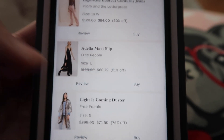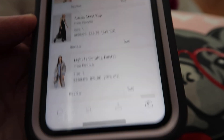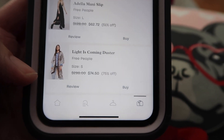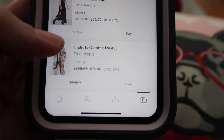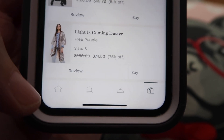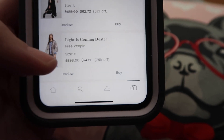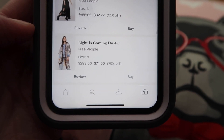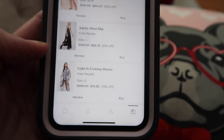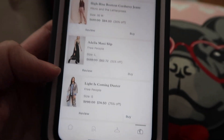The Julia silk midi dress that doesn't fit — I only got it in petite because they didn't have a normal XL — normally retails for $228, you can buy it for $109.44 at 52% off. The Pilcro high-rise bootcut corduroy jeans normally retail for $120, you can buy them for $84, which is 30% off. The Adela maxi slip is normally $128, you can buy it for $62.72, which is 51% off. And the most amazing discount is the Free People 'Light is Coming' duster, which is normally $298 — you can buy it for $74.50, which is 75% off. These are some great deals you can get if you decide to buy something from your Nuuly box.